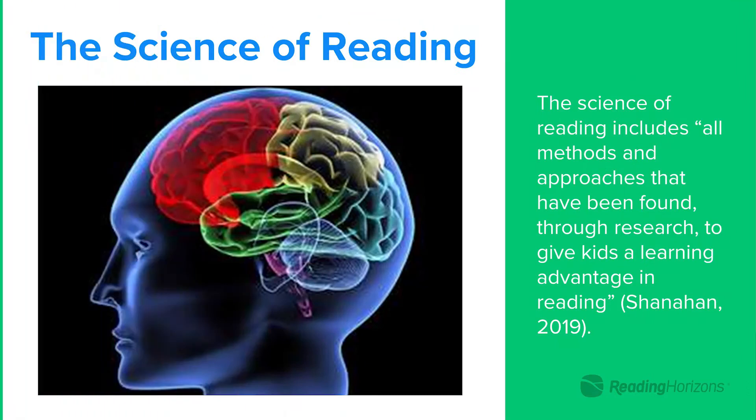The science of reading is a vast body of evidence from multiple disciplines on reading acquisition and instruction. It's really just the evidence that tells us what is the most effective way to teach reading, to give our students an advantage and to ensure that they will be successful readers.